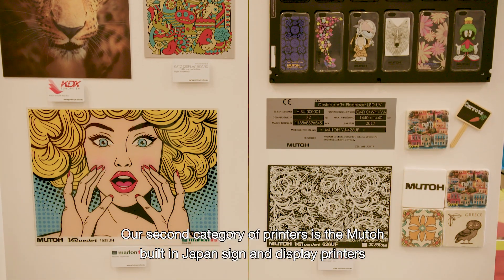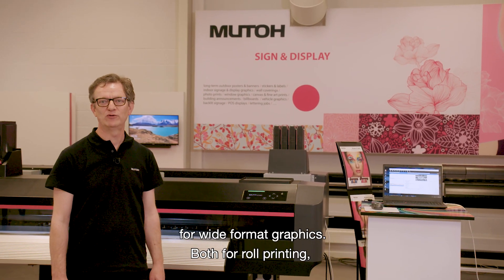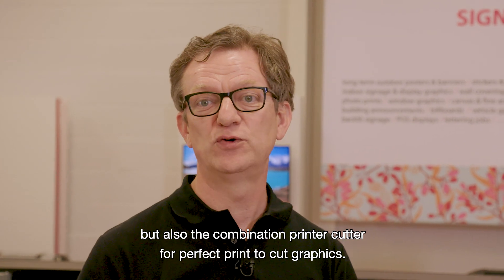Our second category of printers is the MUTO built-in-Japan sign-and-display printers for wide format graphics, both for roll printing, but also the combination printer-cutter for perfect print-to-cut graphics.